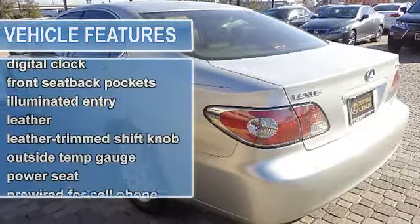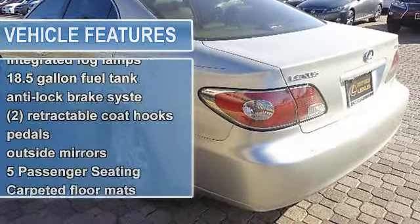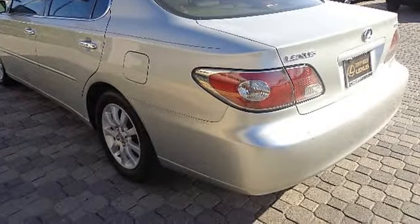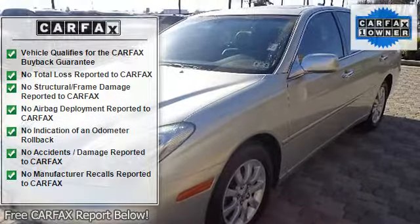2 front-to-rear assist grips, 2 front-to-rear cup holders, 2 retractable coat hooks, 2-position driver's memory system including seat, and 3-spoke leather trim tilt steering wheel with cruise and multi-information display controls.